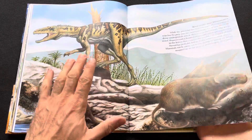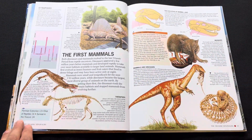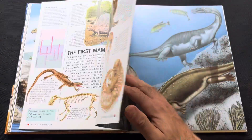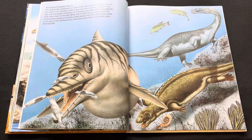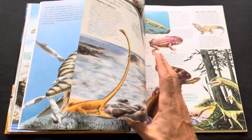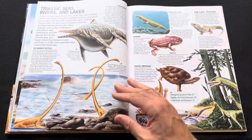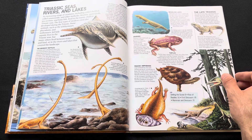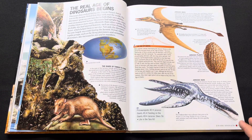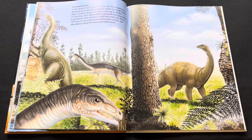I do like these double-page artworks where it covers both pages — really nice. And then you get these other little pictures. So yeah, overall really nice. I believe that's a cover for one of the books. Can't remember — a lot of different species as well, which is nice. Great book for young readers.